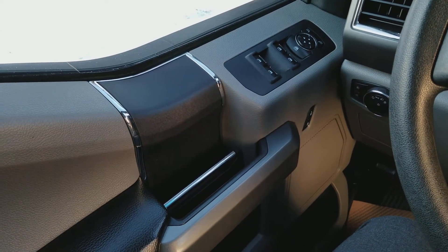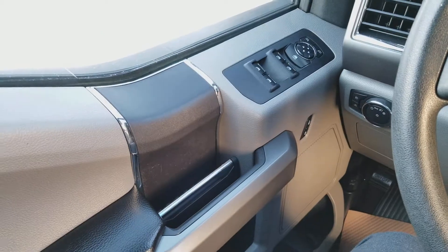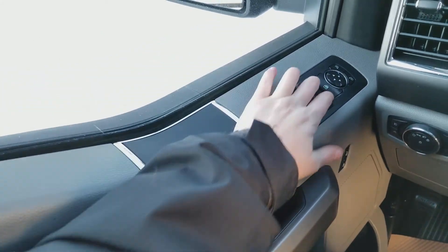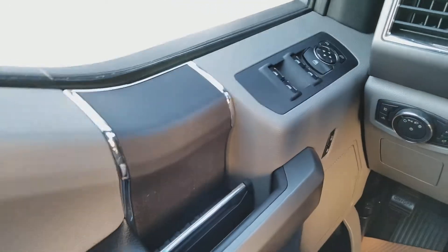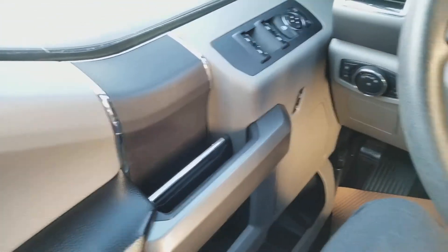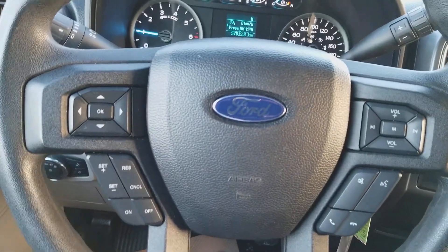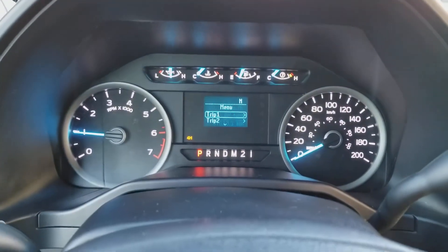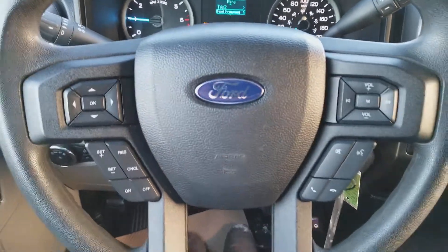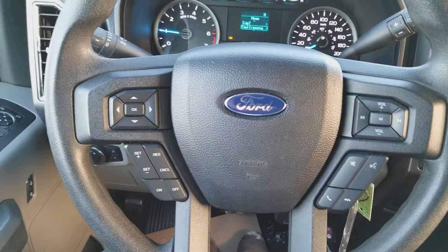Sitting inside the F-150 here, I'll run through some of the equipped features as well as the interior layout. Starting up top you have your power window controls and your power mirrors. Down below that you have your power locks and your door latch. On the steering wheel, the arrows on the left-hand side will take you through your information panel on the dash, then you have your cruise control settings below that, and your audio and hands-free on the right.